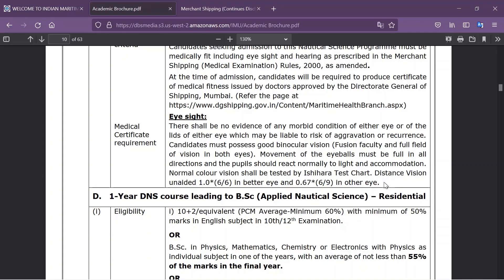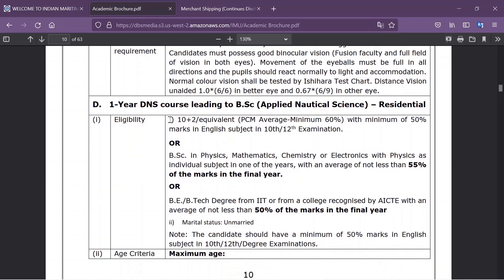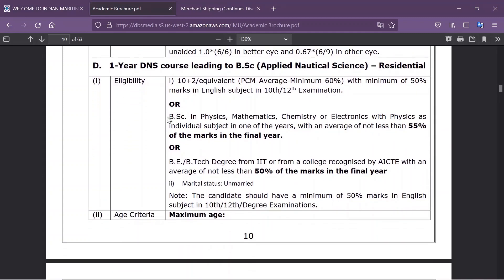Let's move on to the DNS course leading to BSc Nautical Science. The eligibility criteria is 10+2 with PCM aggregated 60% and minimum 50% in English in 10th or 12th. Alternatively, a BSc in Physics, Maths, Chemistry, or Electronics — with Physics as an individual subject in one of the years — with an average of not less than 55% in the final year.